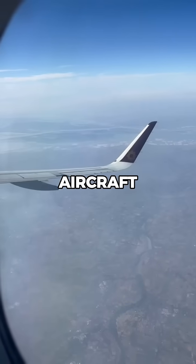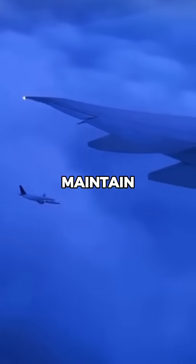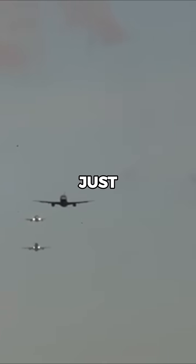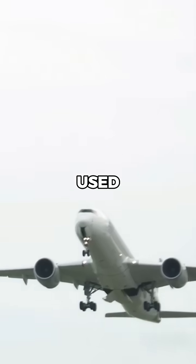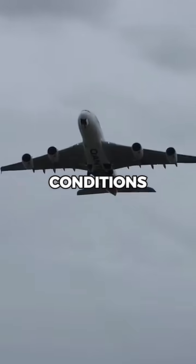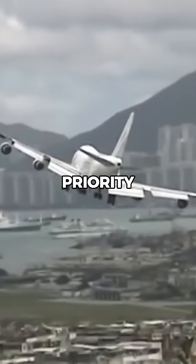Air traffic controllers instruct the aircraft to enter a circular flight path, usually at a designated altitude, to maintain safe separation between planes. Holding patterns aren't just for traffic jams — they're also used when visibility drops suddenly, forcing pilots to wait for conditions to improve, or if another aircraft has an emergency and needs priority to land.